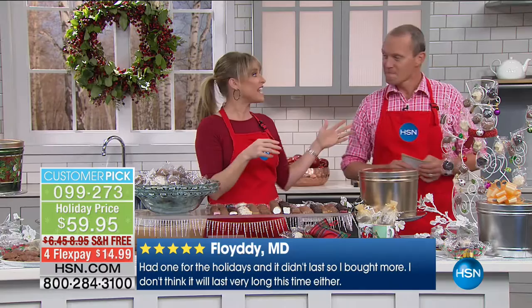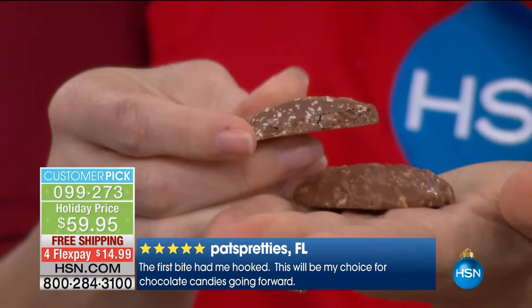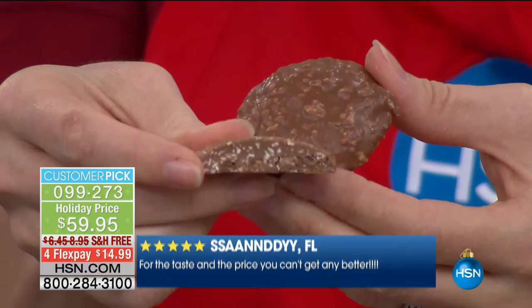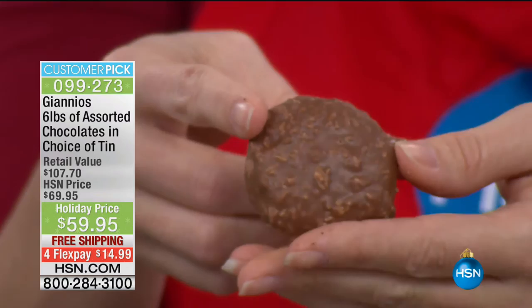We've been around for over 100 years, right in the heartland of the United States, based out of Ohio since 1910. Giannis was some of the very first chocolatiers to come to the United States. This is the dark chocolate marshmallow — imagine dunking that in a beautiful cup of coffee, an espresso, a cappuccino, or eating it with a glass of red, letting it melt and then popping it right in your mouth. Read the reviews on HSN.com — it is some of the highest reviewed food items on HSN.com. Everybody, hands down, says it is the best chocolate they've ever had. You have to try these. This is an extraordinary offer.